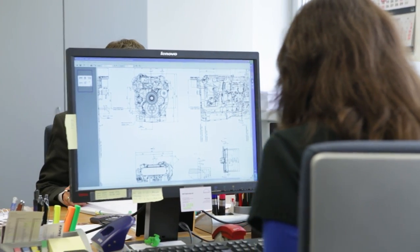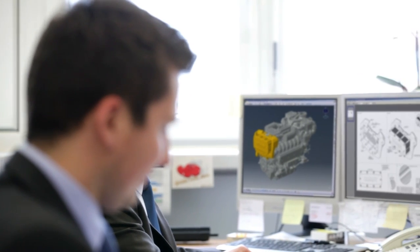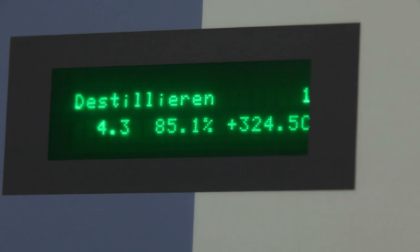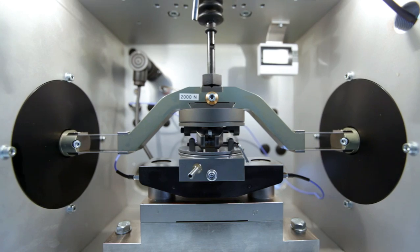In our new development centre, more than 150 highly qualified designers are committed to the future of technology. Extensive laboratory tests and trials work towards a single major goal – to make engines even more powerful, efficient and environmentally friendly.